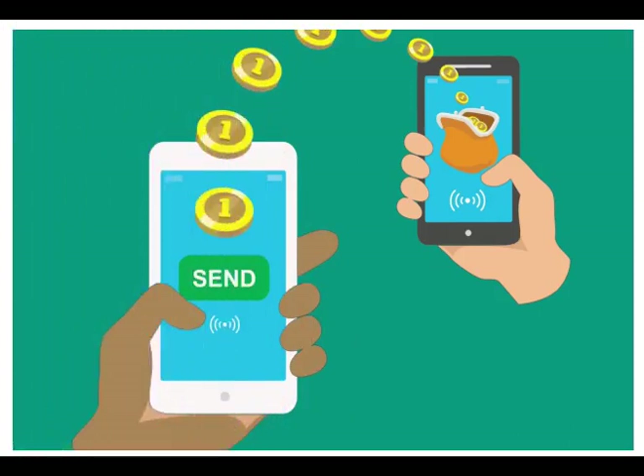Where can my recipient get a mobile money account? Mobile money is available in a large number of countries and is especially popular in places where people are less likely to have bank accounts. Most mobile money services are offered by local mobile telecommunications operators who have received a license to operate electronic payment services. Some mobile money services are offered by banks or other companies. To register, the customer needs to visit their local mobile money agent and bring a form of identification, such as a valid passport, driver's license, or a government ID.